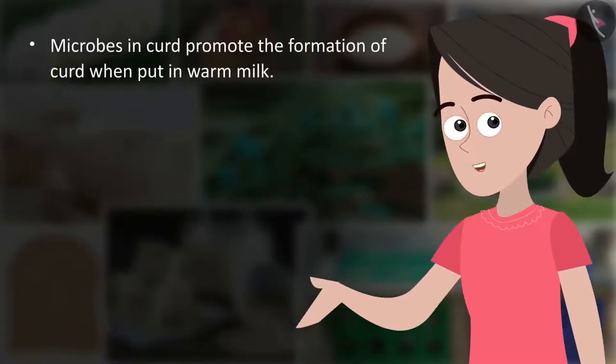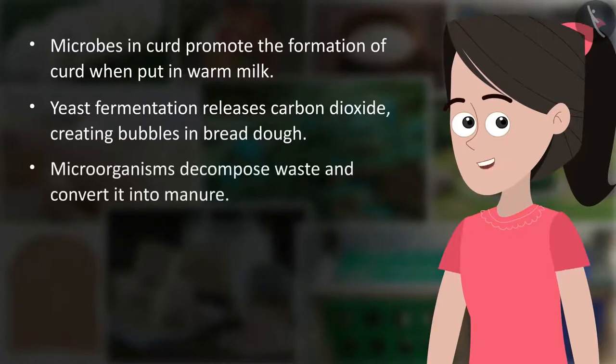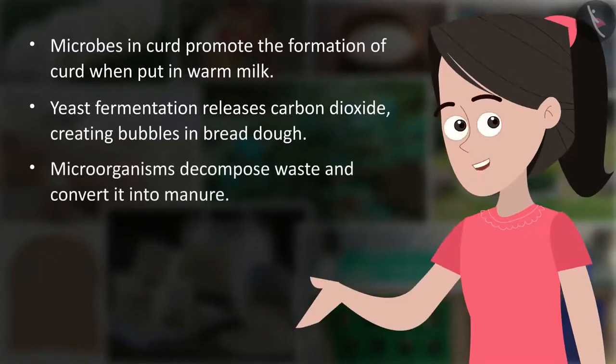Summary: Microbes in curd promote the formation of curd when put in warm milk. Yeast fermentation releases carbon dioxide, creating bubbles in bread dough. Microorganisms decompose waste and convert it into manure.